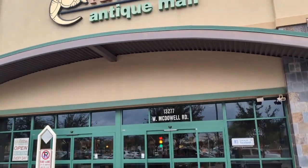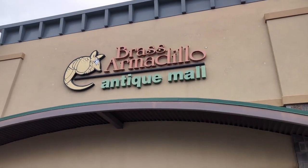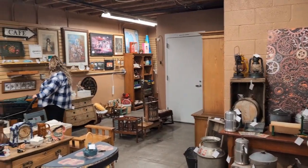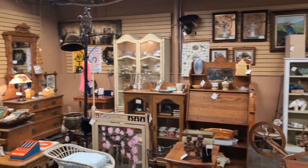We are here today at the Brass Armadillo in Phoenix, Arizona. Let's go inside and see if we can find any goodies here.